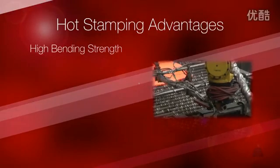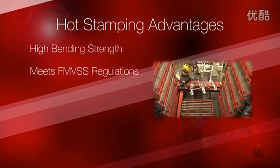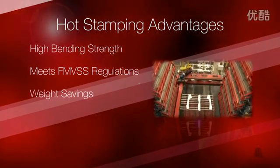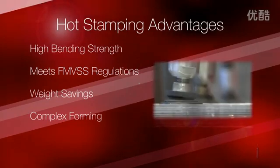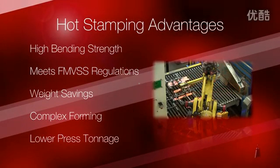Hot stamping provides several advantages over traditional cold stamping, including high bending strength, which is helpful in meeting FMVSS regulations. Weight savings is achieved with equivalent performance. Hot stamping facilitates complex forming of ultra-high strength steels, and lower press tonnage is required compared to cold forming.